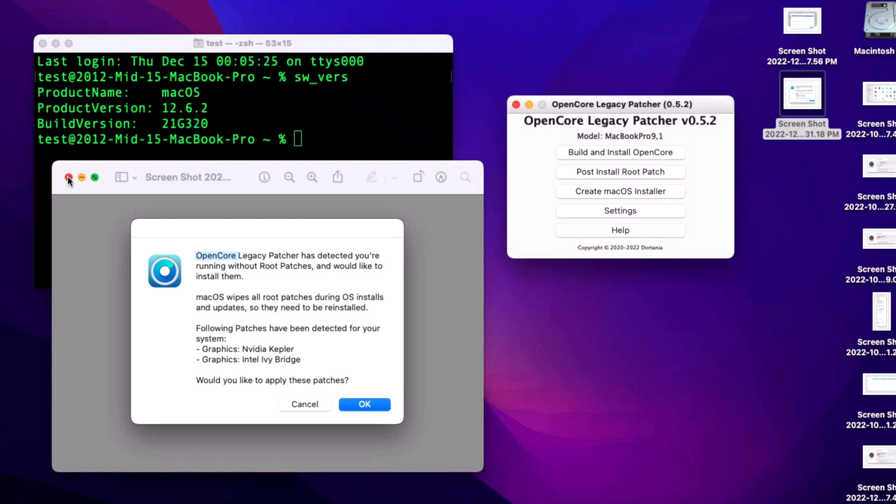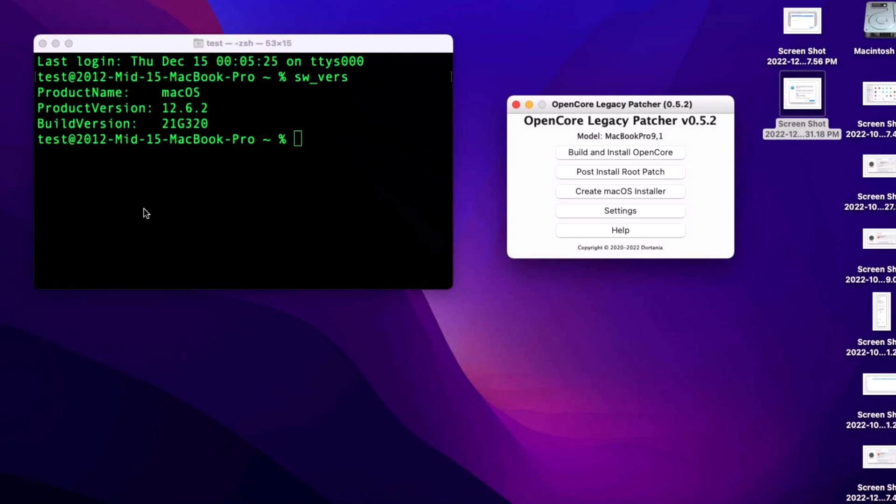There are no issues reported for Big Sur, macOS Monterey, or Ventura with OpenCore Legacy Patcher — it's looking really good. Let me know in the comments how your install went for 12.6.2, Ventura 13.1, or Big Sur 11.7.2. Make sure you update to the latest version of OpenCore Legacy Patcher before making the jump.